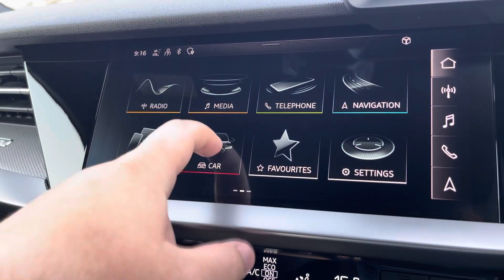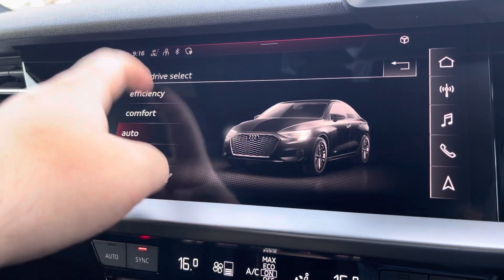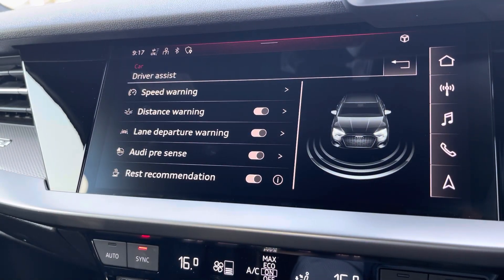Another great feature on this vehicle is the Audi Drive Select, where you can choose your preferred drive mode for any journey, between dynamic, auto, comfort or efficiency. Here we do also have the driver assist, which can be adjusted as needed for any journey.